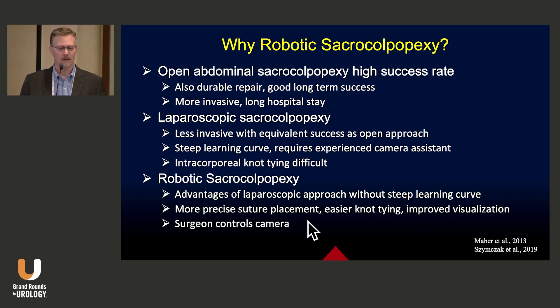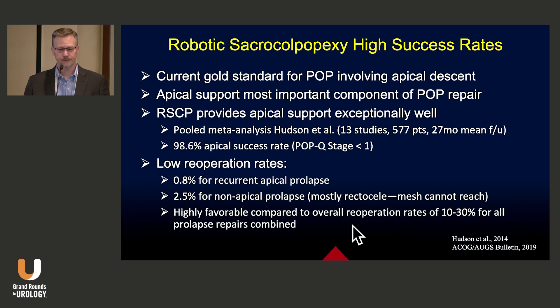Another advantage is that the surgeon himself or herself controls the camera. Robotic sacrocolpopexy has high success rates and is becoming the current gold standard for apical pelvic organ prolapse, because apical support is the most important part, and the robotic sacrocolpopexy does this exceptionally well.